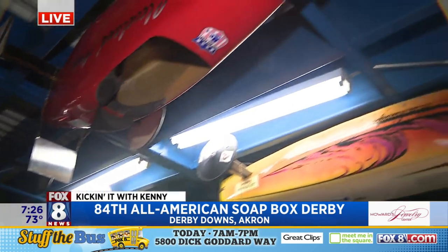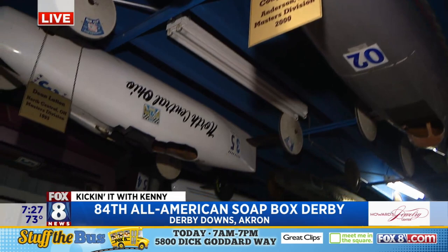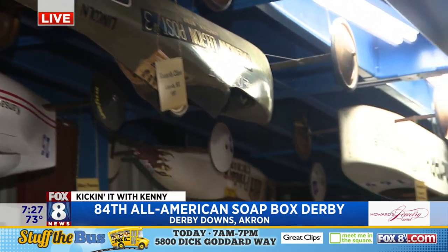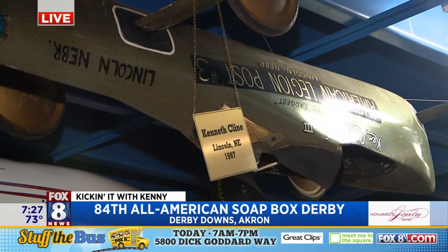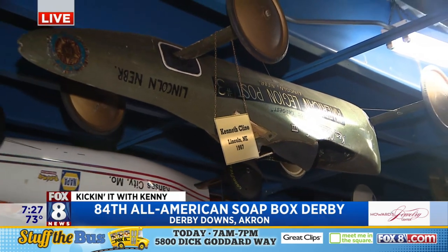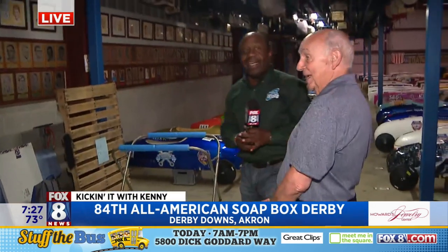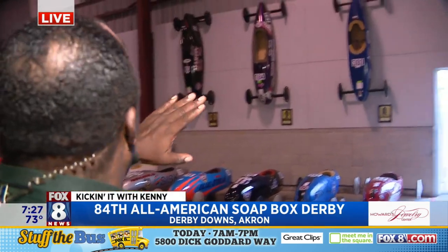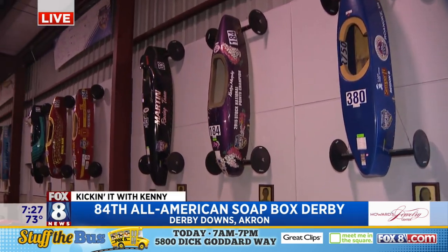Now Chris is showing all these cars. If you actually win, your car gets hung up in some fashion, right? Yeah. And all these are champions. This one over here goes all the way back — Kenneth Klein — to 1967. Look at the design on that. It was almost a revolutionary kind of design, with the needle nose like that. And he was from Lincoln, Nebraska. He was 12 years old at the time. Wonderful car. This is amazing. You talk about the history here, and Chris is going to show us all the cars we see on the walls. All of these are champions, so whoever wins the big championship, their car will be mounted on a wall or up in some form or fashion.